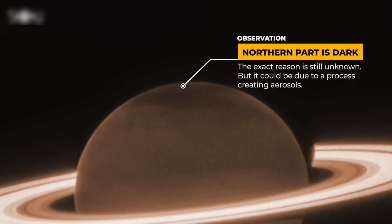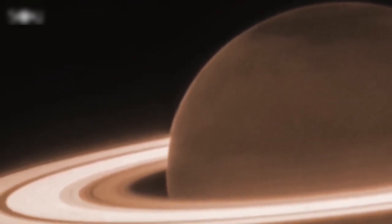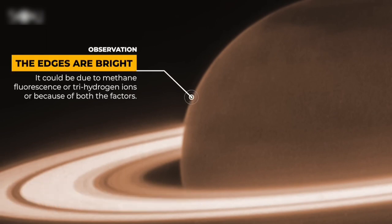Scientists think it might be because of some unknown process in Saturn's atmosphere that's creating tiny particles called aerosols. On the other hand, the edges of Saturn's disk, where its atmosphere hugs the planet, shine brightly. This glow might be the result of a process called methane fluorescence, where atoms in the atmosphere absorb light and then emit it at a different frequency.